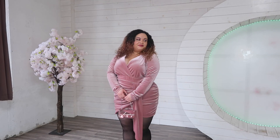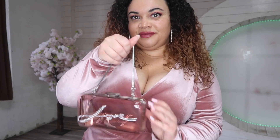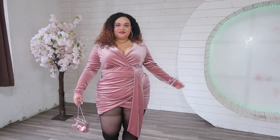This first look is giving romantic dinner date vibes. The dress is from Forever 21, the clutch is from Jean Baptiste DiValli's H&M collection, and I paired it with some sheer tights and fuzzy heels from Amazon.